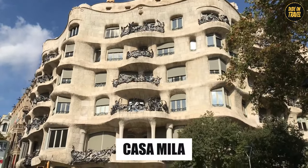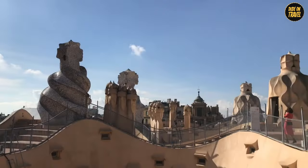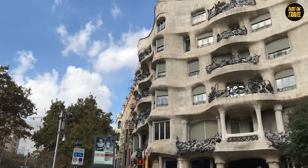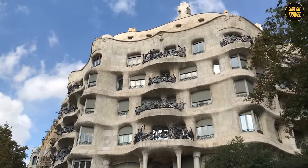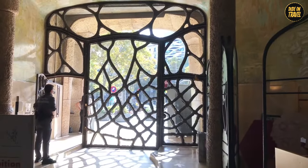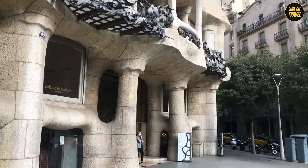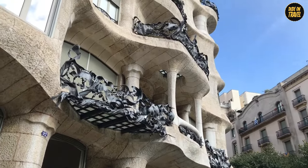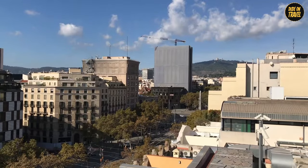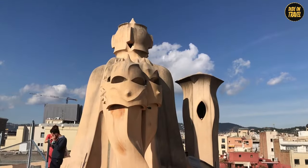Casa Milà. Let's stroll over to Casa Milà, affectionately dubbed La Pedrera, or the Stone Quarry. The building literally looks like a quarry. Built from 1906 to 1912, this isn't just a building — it's like Gaudí took a chisel and sculpted a giant rock into a residence. The facade undulates like waves, and there's not a straight line in sight. Gaudí was clearly not a fan of rulers. The roof is a surreal landscape of chimneys and ventilation towers that look more like sculptures than functional structures.